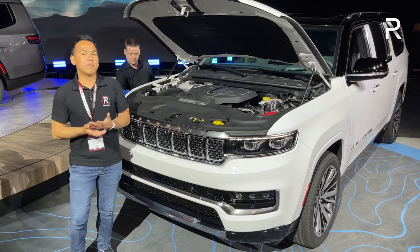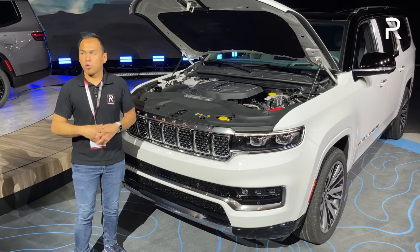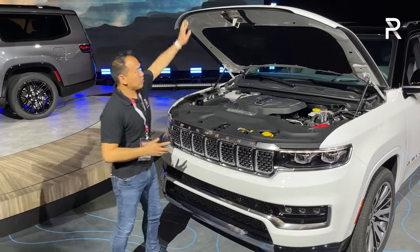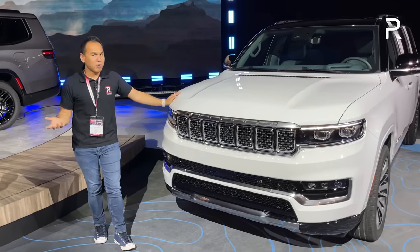Towing capacity: you can still tow a maximum of around 10,000 pounds, and the L versions are roughly 200 pounds more. The Wagoneer L is around 6,300 pounds, and the Grand Wagoneer L is just over 6,700 pounds. Let me go ahead and shut the hood and show you guys the styling of this vehicle.